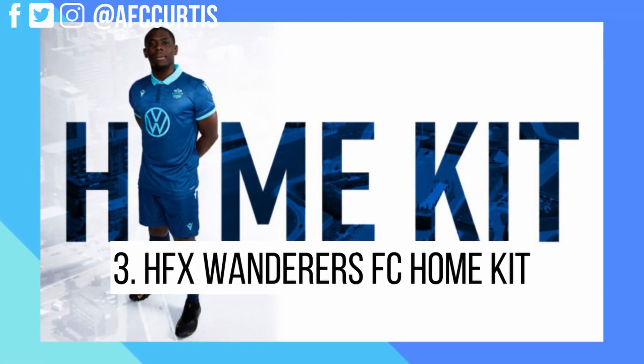Coming in at number three is the HFX Wanderers home kit, and I think this kit is fantastic. I couldn't be happier with it for the Halifax Wanderers fans out there. I originally thought when I saw the club colors introduced back in May of 2018 that the home kit would be more of a powder blue type jersey — simple, kind of like what they did with the away kit. But ultimately they didn't do that, which is fantastic.